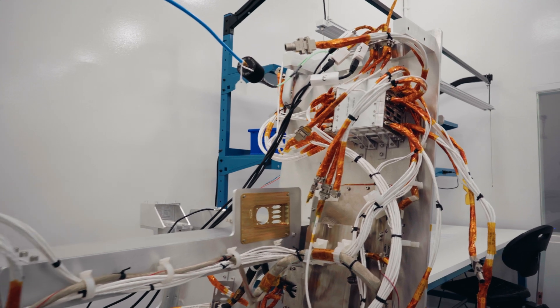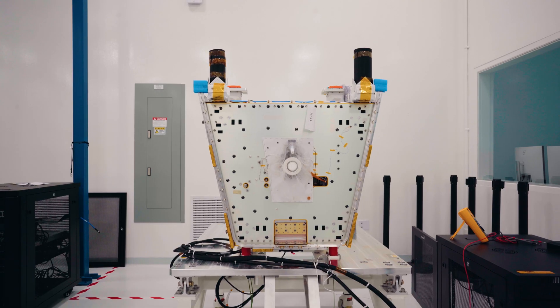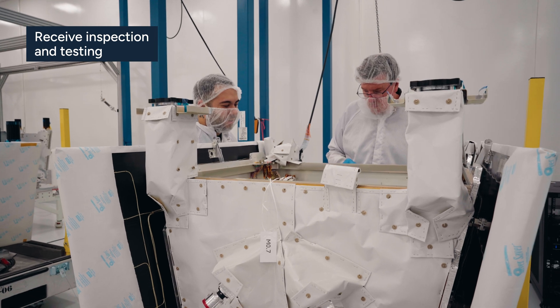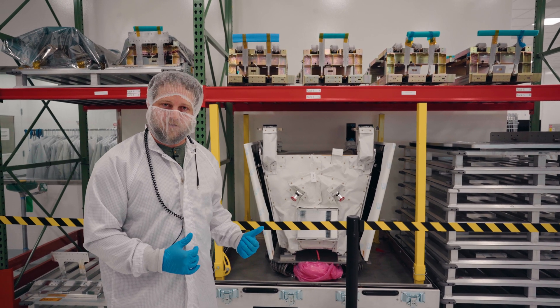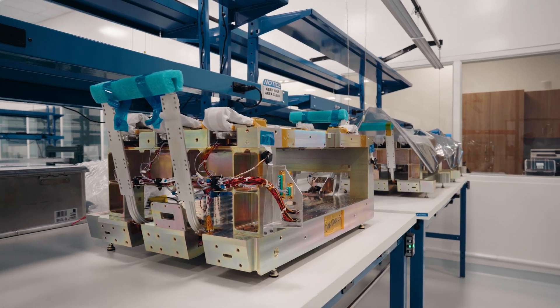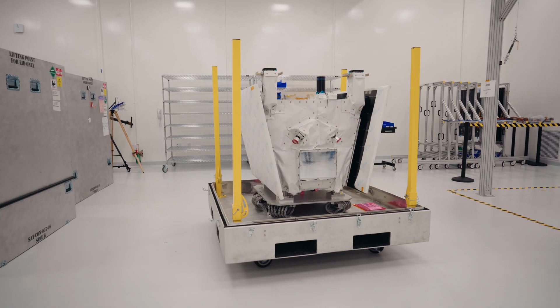We validate at the system level before integrating into a vehicle. When a satellite arrives at LOFT, the first thing we do is a receive inspection and receive functional test. Once we know the hardware is good, we can put it on the shelf. When the payload and the PAM are ready, we pull those things down, integrate them into the satellite, and we've got a vehicle ready to go.